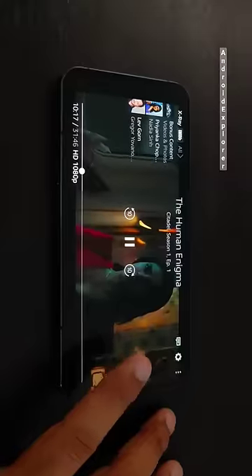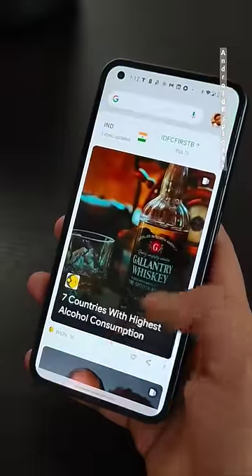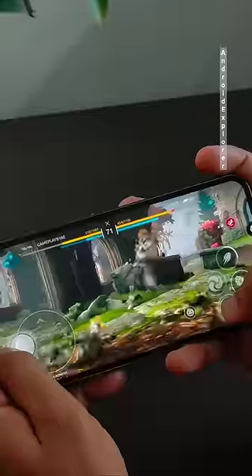Powered by the Snapdragon 778G Plus and running stock Android, this smartphone delivers impressive performance. Apps run smoothly and battery backup has been reliable.